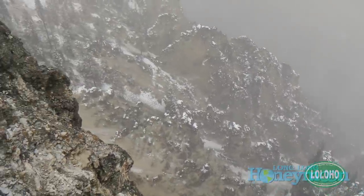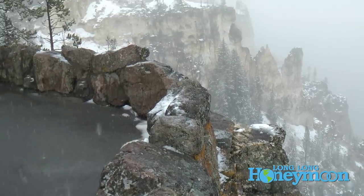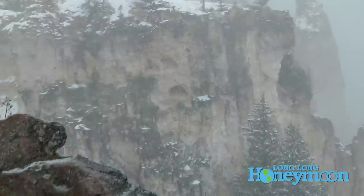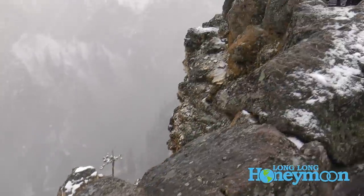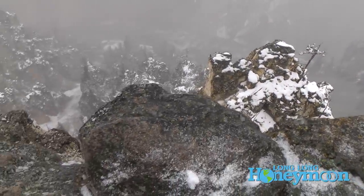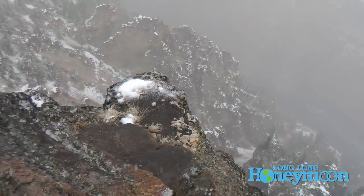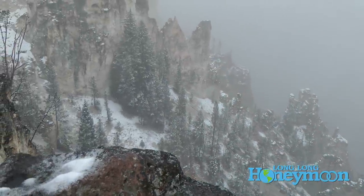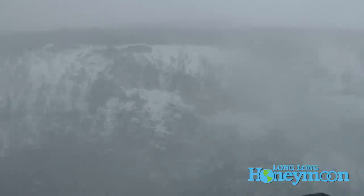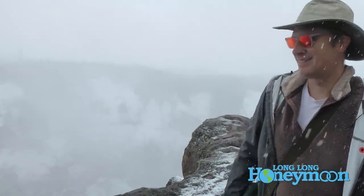We're at the Lookout Point on the north rim of the Grand Canyon of the Yellowstone. Been here many times before, but never quite like this. Visibility is not the greatest, but it's definitely beautiful to see the snow falling in the canyon — a pretty striking view.